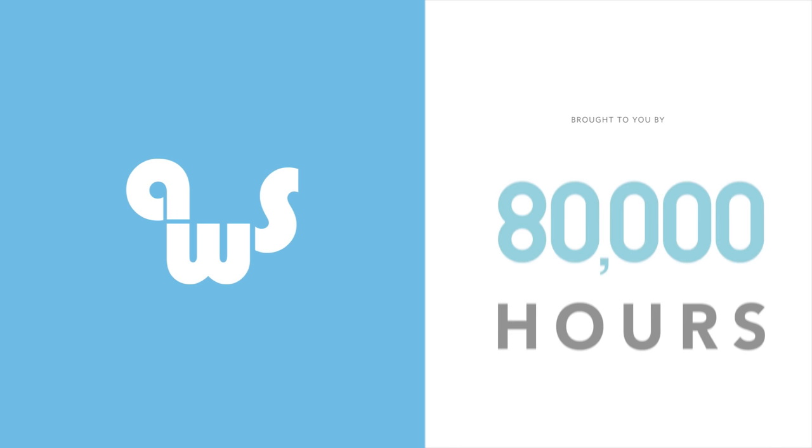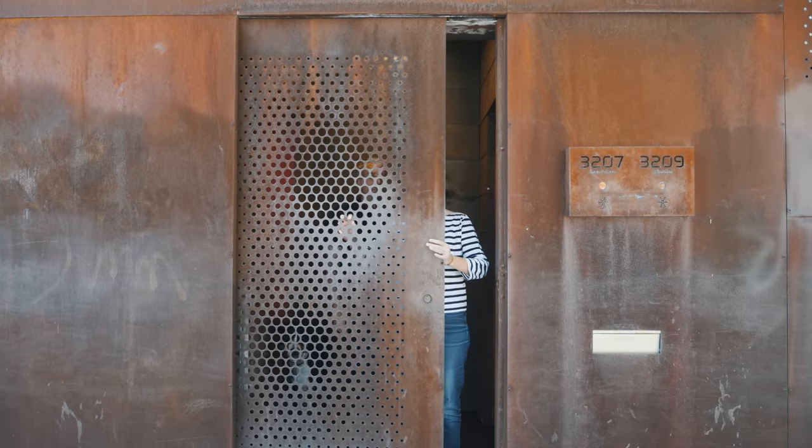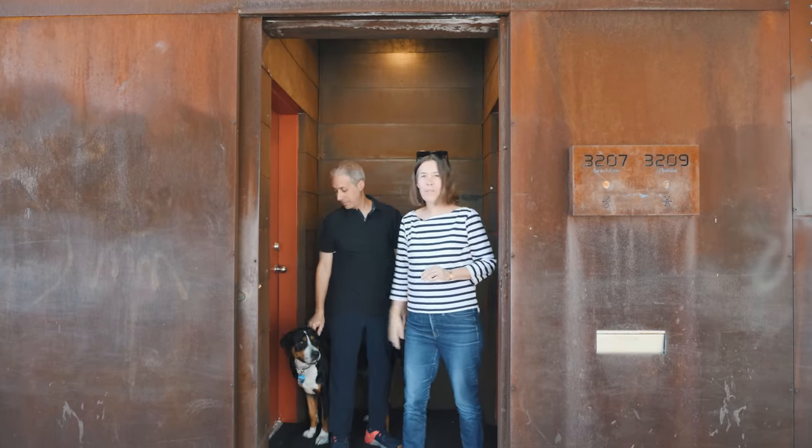This video was made possible by 80,000 Hours. Welcome to Bridgeport, home to Urban Lab, an architecture and urban design firm founded by Sarah Dunn and Martin Felsen in the year 2000. About 12 years ago, they designed this building for themselves to live and work within. They've invited us inside to learn more about this creative yet practical building and how they use it.